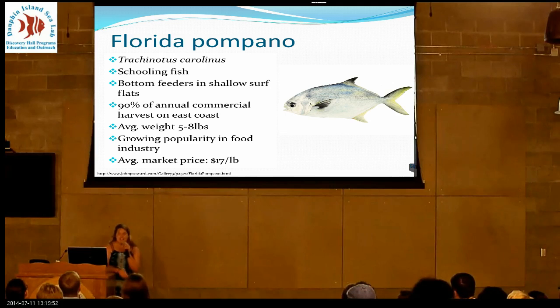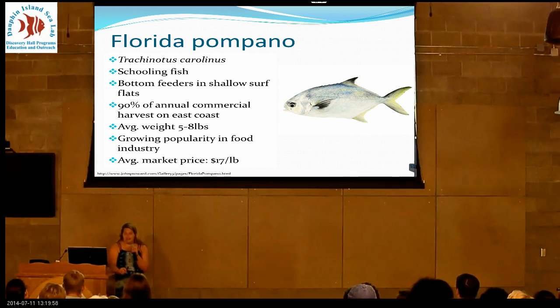They are schooling fish, bottom feeders, and they love shallow water. In Texas especially, and on the East Coast, about 90% of their annual commercial catch comes from Pompanos.